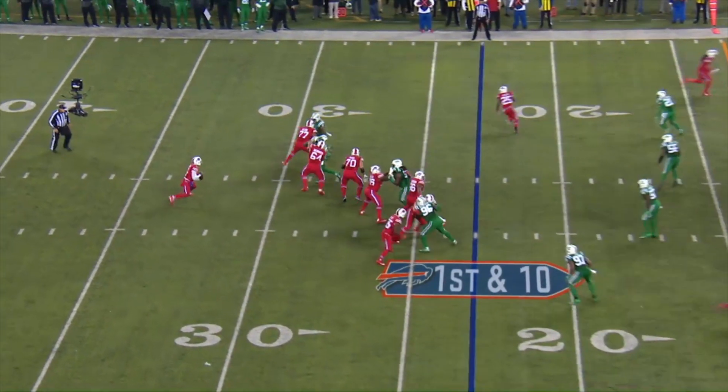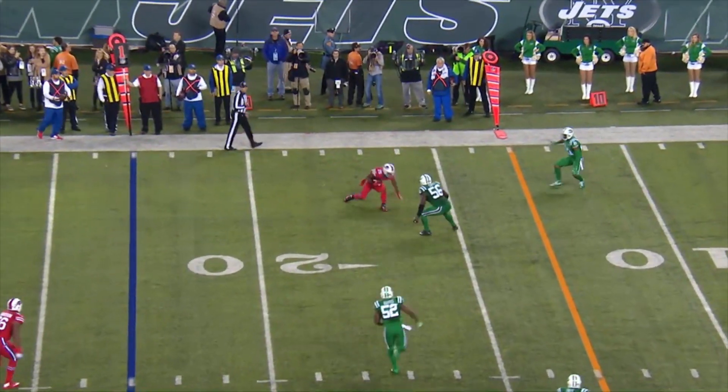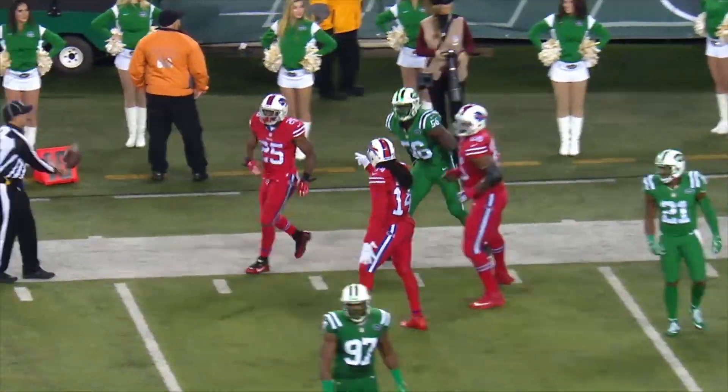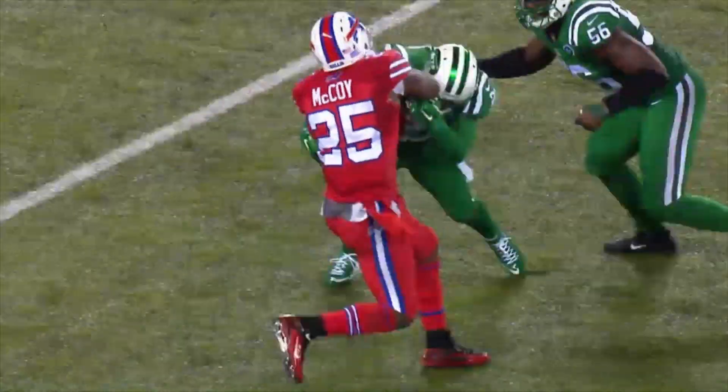Here's the snap, Tyrod looks to the end zone, has lots of time, fires short — it is complete at the 16 yard line by McCoy. McCoy gets the first down and more, tumbles into Jets territory, goes out of bounds — a 17 yard pickup. Marcus Gilchrist brought him down as the Jets fans are booing the home team.